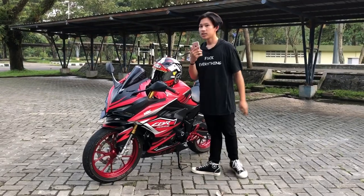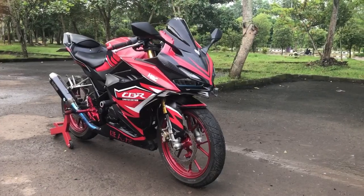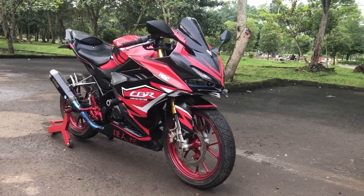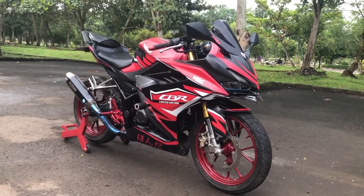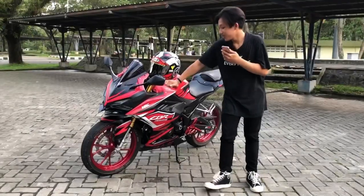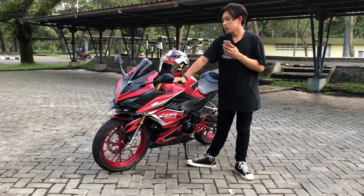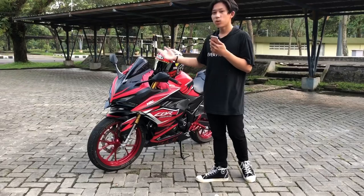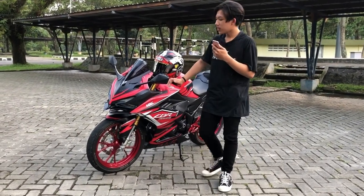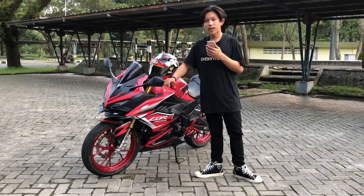Okay, here I am going to review the Honda CBR K45R New 2021. Maybe the look is a little different but I will tell you how the Honda CBR K45R New 2021 looks, starting from the front with the price.